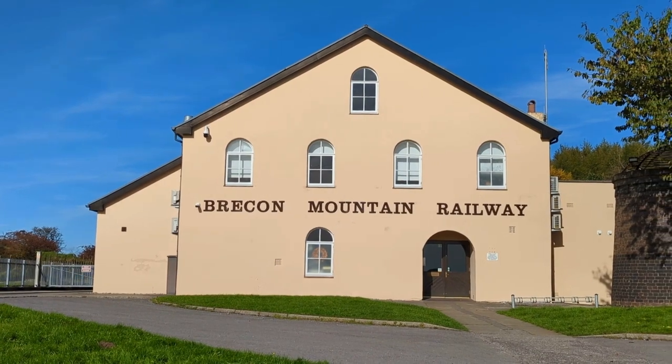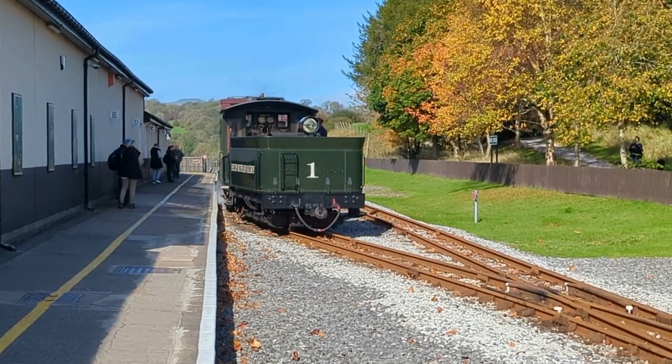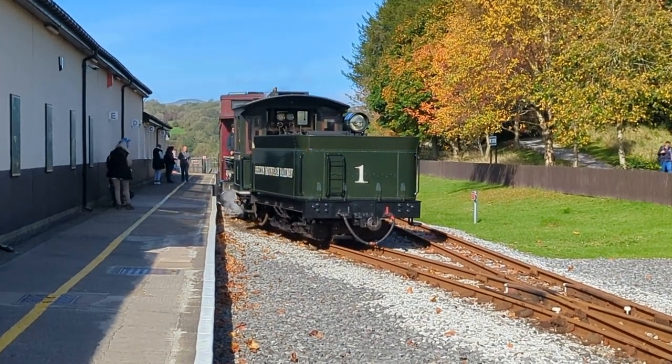The Brecon Mountain Railway follows part of the route of the original standard gauge Brecon and Merthyr Railway line, built in 1859. The railway line closed in 1964.